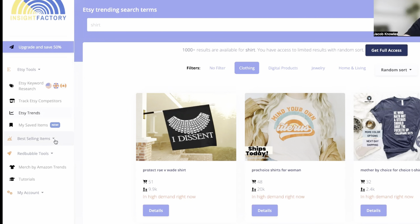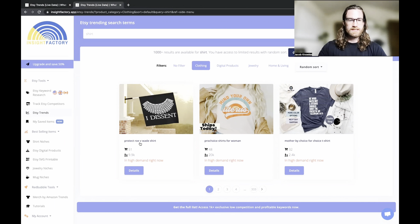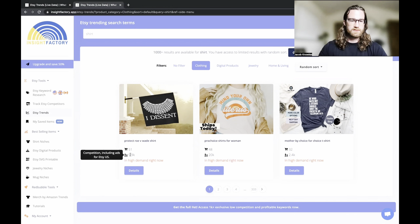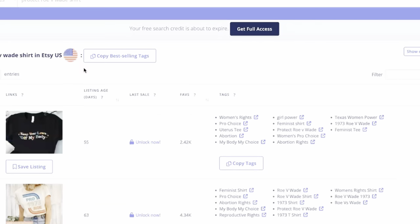Over on the left are the best-selling items options. I'll click on shirt niches, but you can click on jewelry, digital products, or any other niche. What you're seeing are really search terms in high demand and lower competition. For example, for 'protect Roe v. Wade shirt,' there have been 51 listings on the first page that had sales today, with 9,900 other sellers competing under that term. Clicking into the keyword pulls up the best listings ranking for that search term.